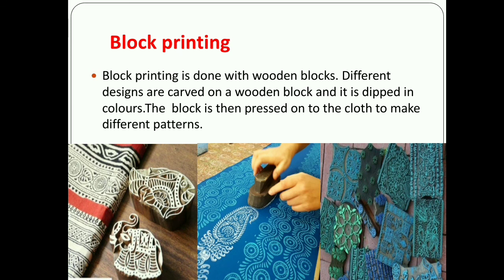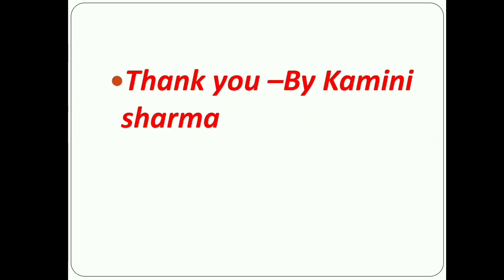So students, I think now you understand this chapter — how to wear unstitched clothes, how many types of unstitched clothes are worn by people, and how cloth is colored and printed. Thank you for watching.